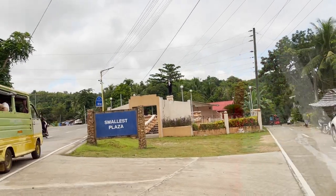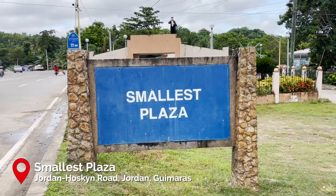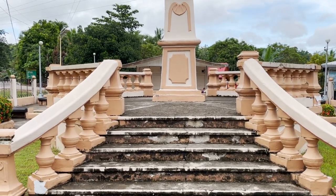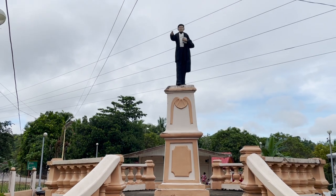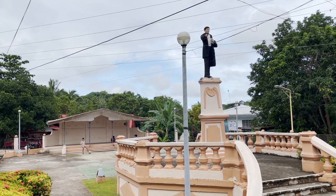First stop you will see on your way to your island tour is the smallest plaza. It is literally the smallest plaza in the country and formerly in the world, with an area of less than 300 square meters. We didn't take too long checking the plaza out and immediately went on to our next stop.